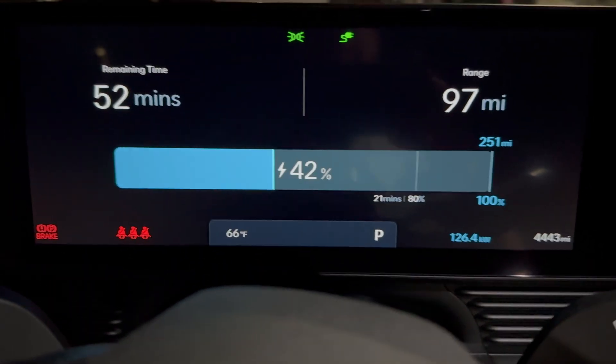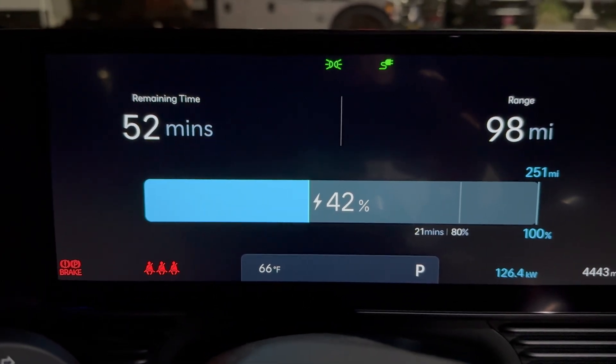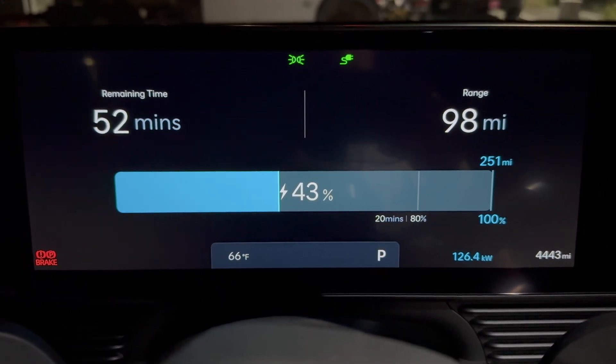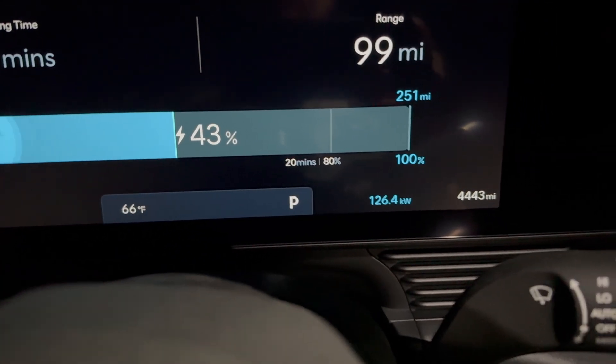Holding steady at 126 kilowatts. At Electrify America's 350 kilowatt station we were doing about 208 to 210 below 20 percent, then once above 20 percent we ramped up to 240, 250, 260 kilowatts. So we're doing roughly half of 260 here.